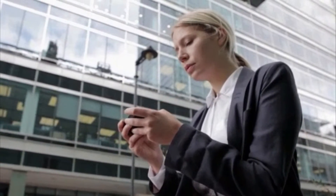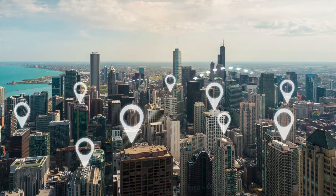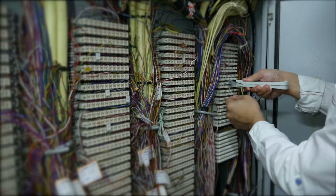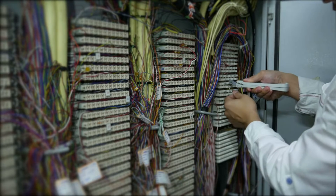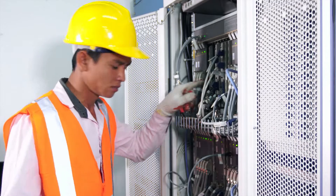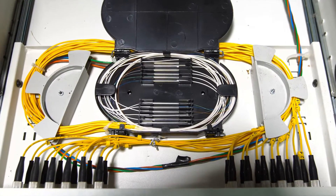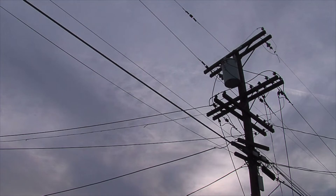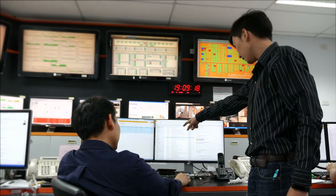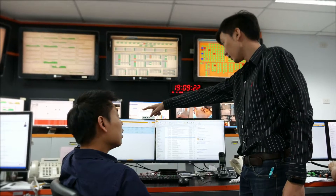On a daily basis, businesses and individuals send and receive vast amounts of data through online communications. Telecommunications equipment installers and repairers install and service this equipment. Also called telecom technicians, they set up and maintain equipment that carries communications signals, connects to telephone lines, and accesses the Internet. They also demonstrate and explain the use of equipment to customers and keep records of jobs they've completed.